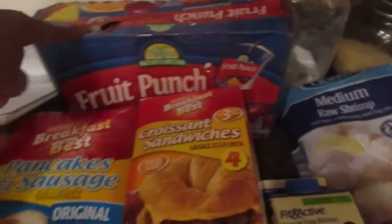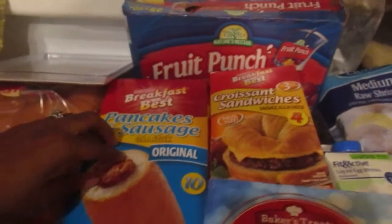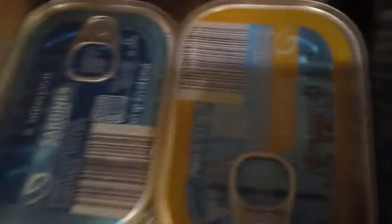I always get the croissants, my kids love those. What is this called — Capri Sun? I also always get the pancake sausage, their noodles my kids like, sardines packed in oil and in mustard, so that's good. Always get their bread — good deal.